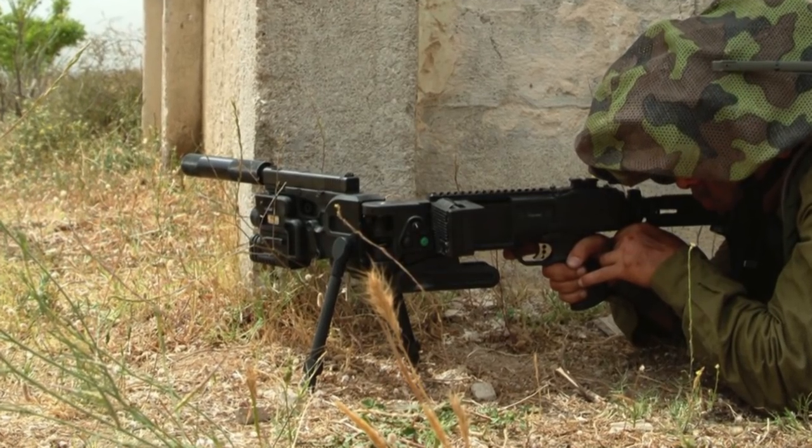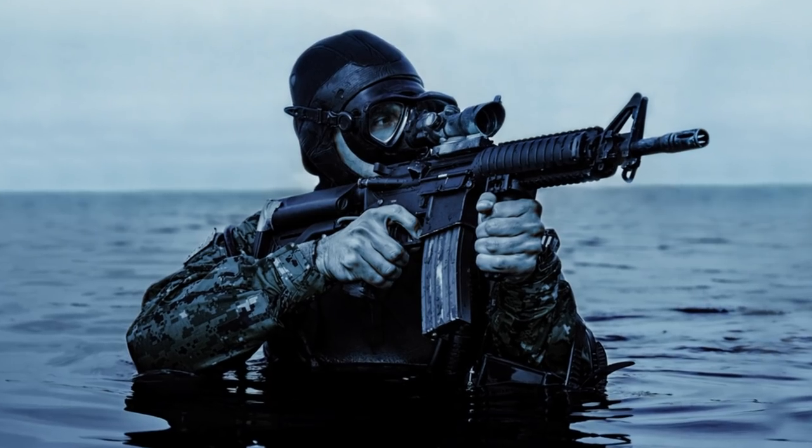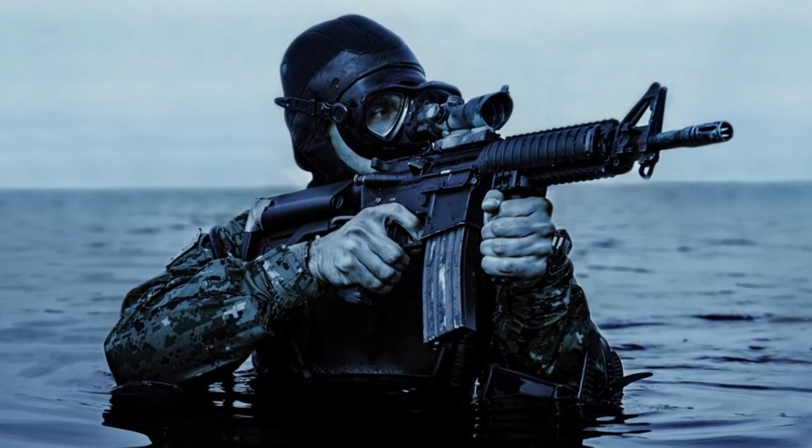Hi everyone, it's Katrina! From shooting around corners to tiny little spy weapons, here are 10 unusual guns you won't believe exist!